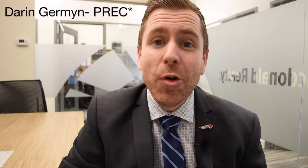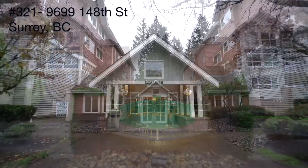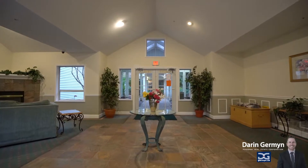Hi, I'm Darren German, a really awesome real estate professional in your neighborhood, and I am thrilled today to introduce you to unit number 321 at Hartford Woods.